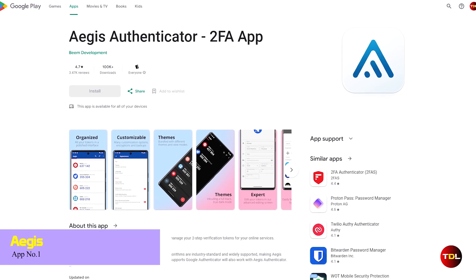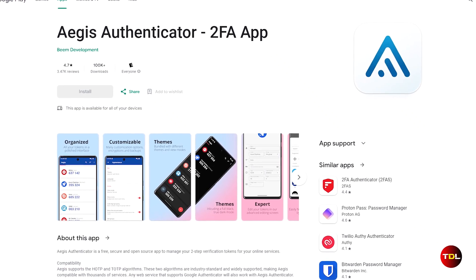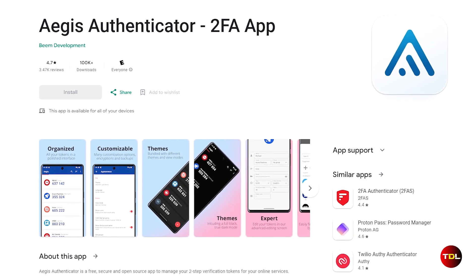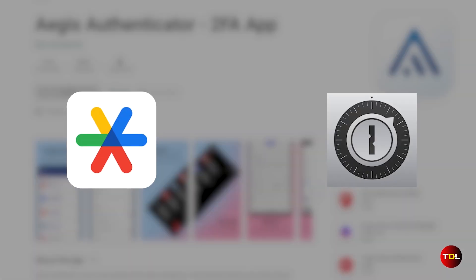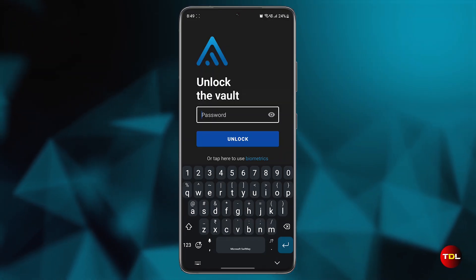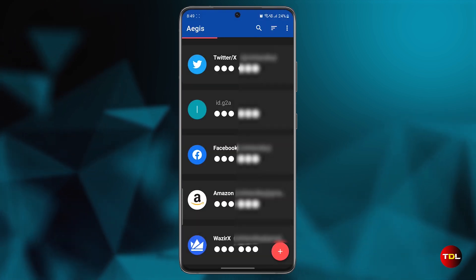First up, let me introduce you to Aegis, a free and open-source two-factor authentication app that can help you secure your online accounts. With Aegis, you can create verification tokens for accounts that offer this type of security feature. Unlike Google Authenticator, FreeOTP, and some other authenticators, Aegis encrypts your database with a password or biometric security, preventing hackers from accessing your one-time codes.